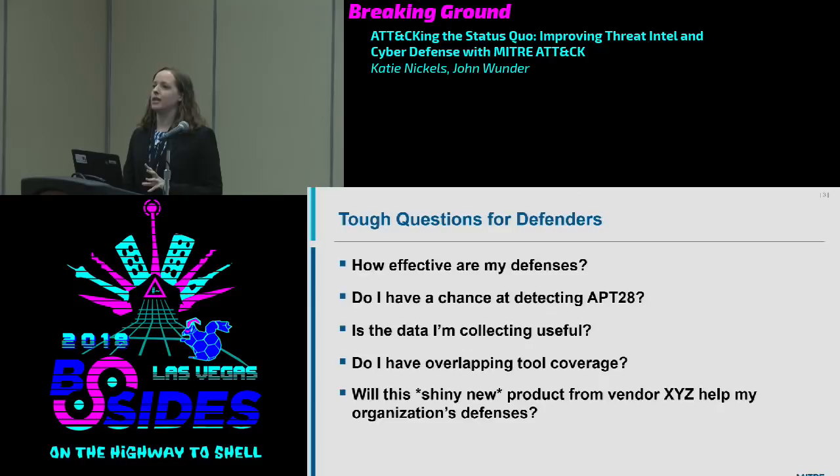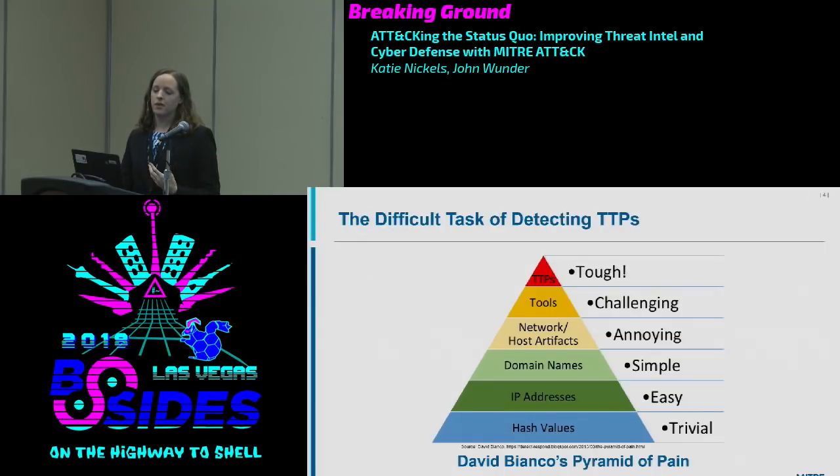We see ATT&CK as helping us answer all of these tough questions. Another tough task is detecting TTPs. Defenders are probably familiar with David Bianco's Pyramid of Pain, which models how painful it is for adversaries when we deny certain indicator types. Starting at the bottom: if an adversary changes one bit of a malware file, the hash changes and you won't find it. Domains and IP addresses can be registered in under five minutes, so if you're detecting on those, adversaries can change quickly and you probably won't catch them.